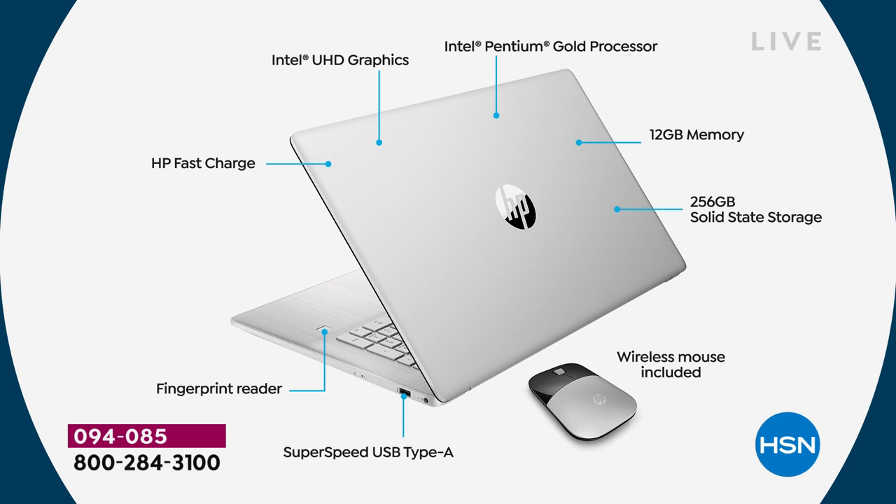Solid-state storage: it makes the computer lighter, quieter, and faster, and this has a nice big 256 gigabytes of solid-state storage. You can store about 2,000 hours of video, about 160,000 photos, and about 60,000 songs on the computer. The wireless mouse is color-coordinated and included — because this is HSN and we do fashion. There's a super-speed USB-A port on the side, a biometric fingerprint reader, and HP Fast Charge — meaning you can charge your computer to 50 percent full in just 45 minutes.